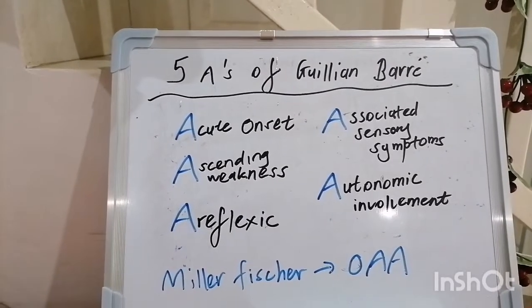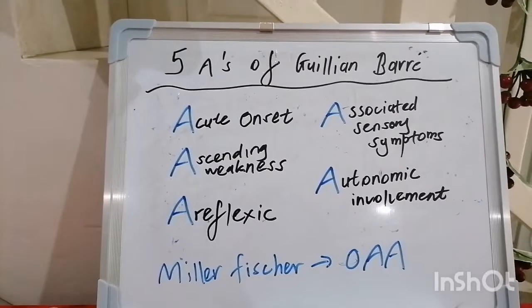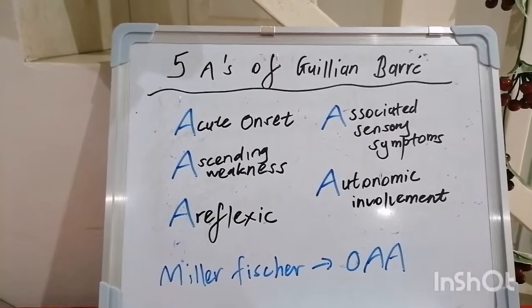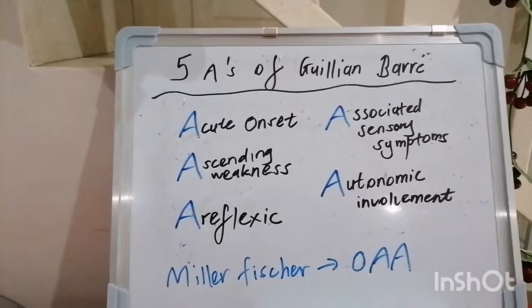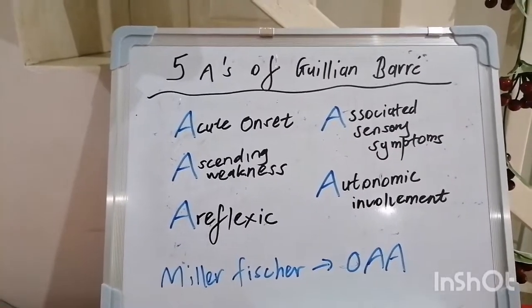Did you hear about the mathematician who suffered muscle pain when writing out equations? He was eventually diagnosed as having fibromyalgebra. And what is first prize in a competition to lose muscle mass? It's atrophy.